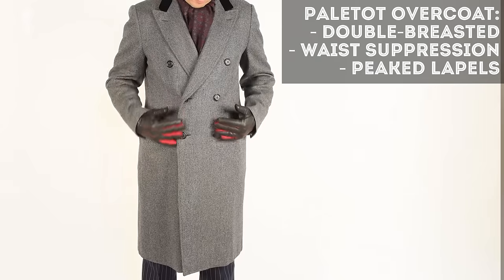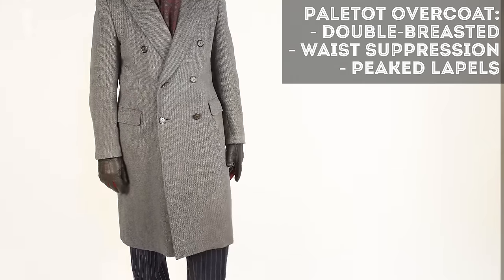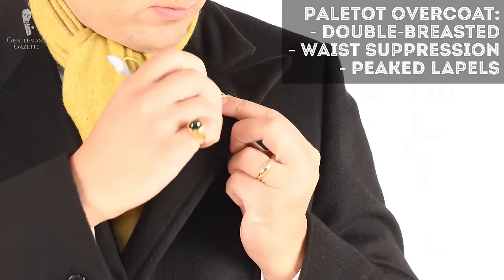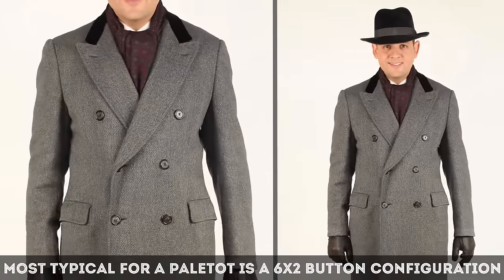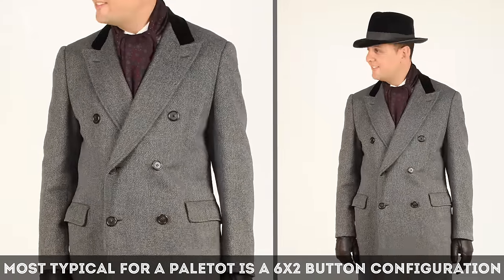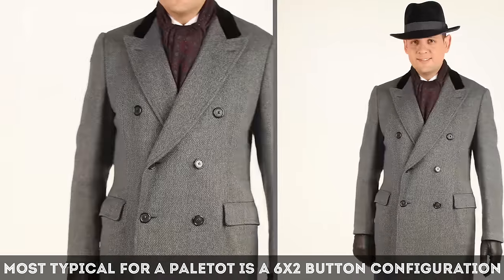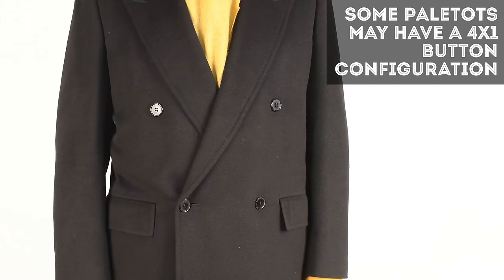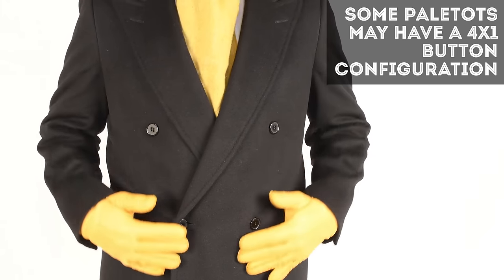So when we use the term paletot, we always mean a double-breasted overcoat with some waist suppression and a peak lapel. Typically, you have six buttons in a double-breasted 6-2 configuration — six buttons total, two closing buttons — and the top buttons are spaced wider apart. You can also find paletots in a 4-1 button configuration with just four buttons and one closing button, but again the top row is spaced further apart.